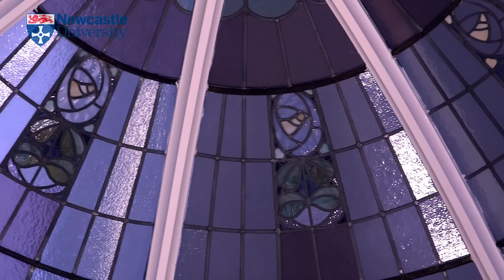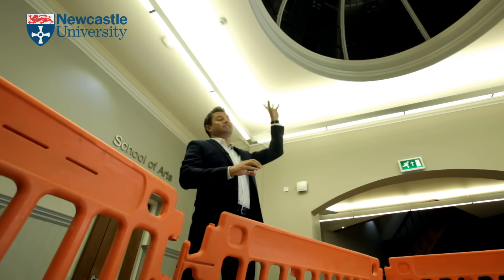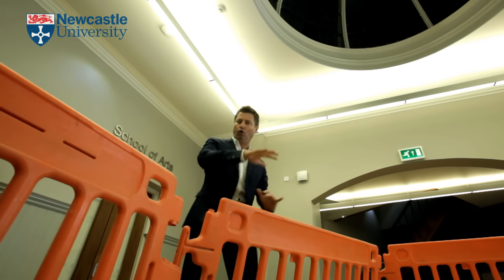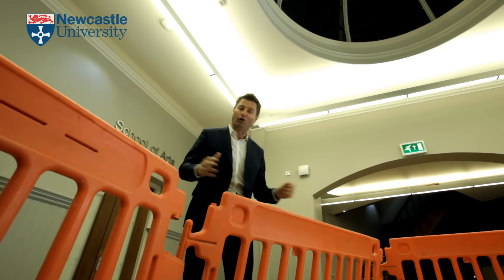When the building was originally built, you could see all the way from the ground floor right through all the floors to see that dome in all of its glory. Unfortunately, over the years all of those floors were filled in, but in the new restoration it's all going to be opened up again.